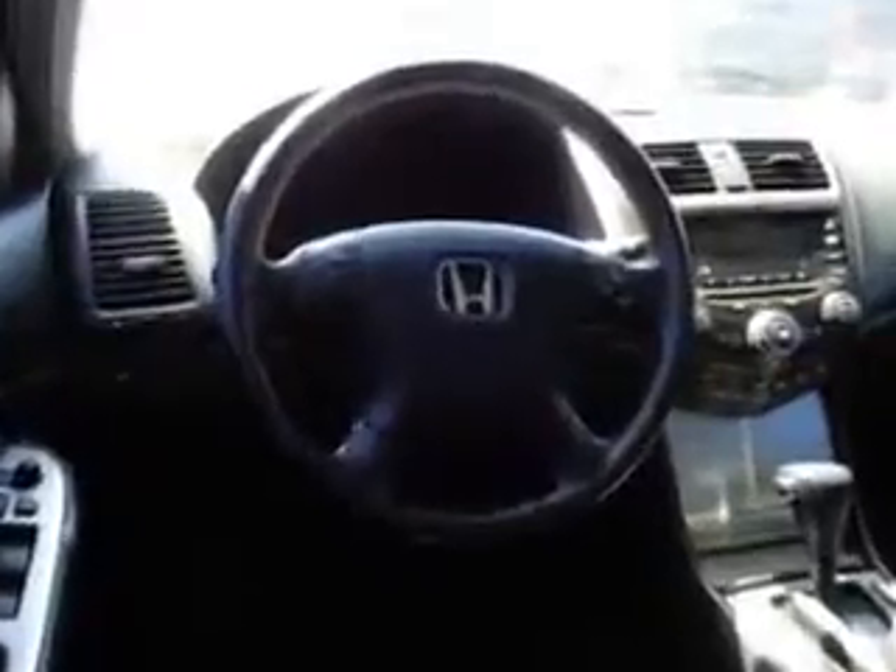Additional features include power driver and passenger seating, heated front seats, rear bench seat, on-steering-wheel audio and cruise controls, and much more. Enjoy the drive and have peace of mind in this 2004 Honda Accord.